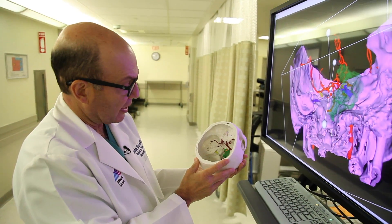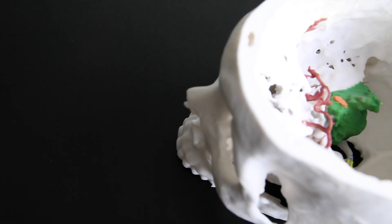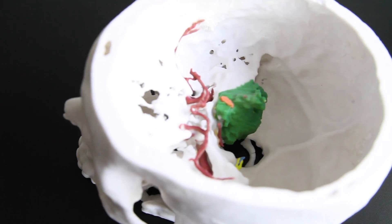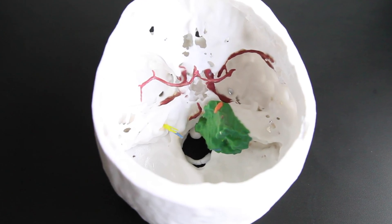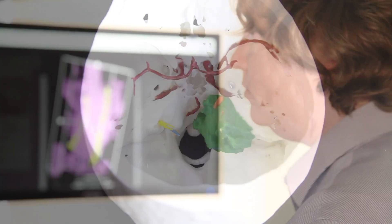This is what the tumor looks like in relationship to the nerves. Today's case is a large tumor in the posterior fossa that has caused hearing loss and loss of balance in an otherwise extremely healthy young man.